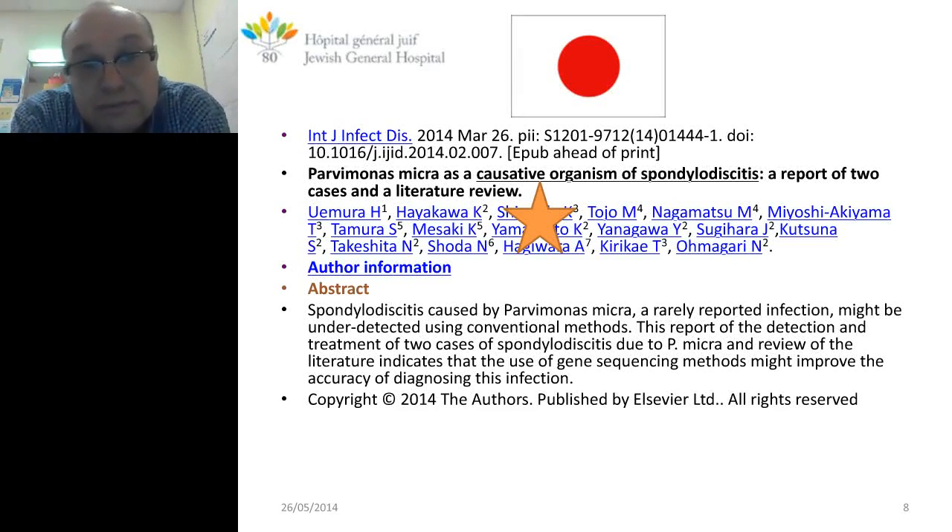A case from Japan: I honestly didn't know what Parvimonas micra was before this. It turns out it could be the cause of spondylodiscitis — back pain. It was an acute case, and I don't know what pushed the team in Japan to sequence. But congratulations, because it could be removed by antibiotic treatment. Although Parvimonas micra is a typical pathogen, neither they nor we know its resistance profile. We have to start recording these things.